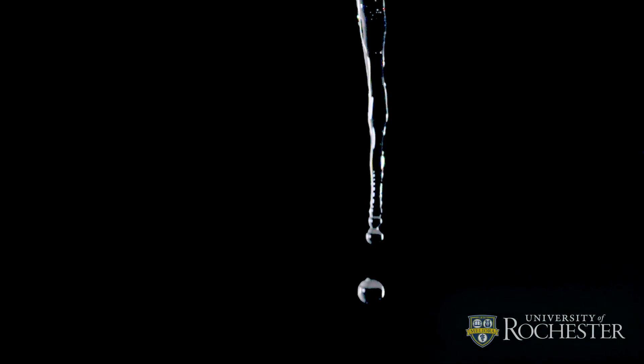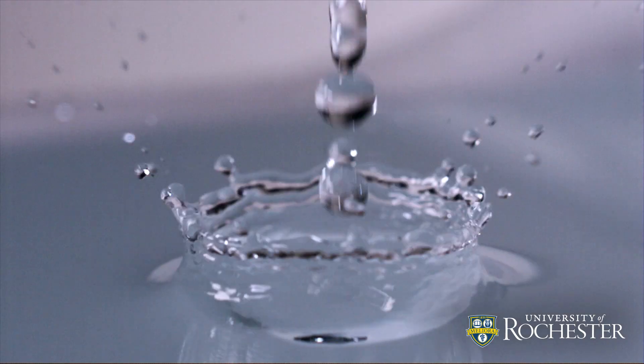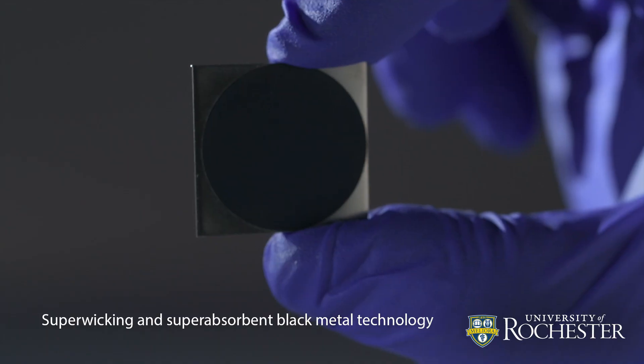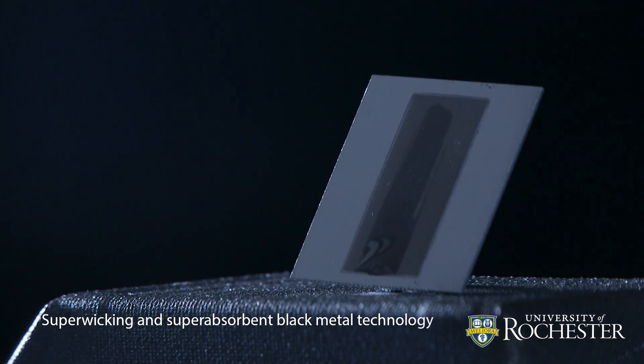In much of the world, clean water for drinking or washing hands is readily available. But 30% of the global population lacks this access. In the past, Professor of Optics Chun-Li Guo's lab at the University of Rochester pioneered a super-wicking and super-absorbent black metal technology.